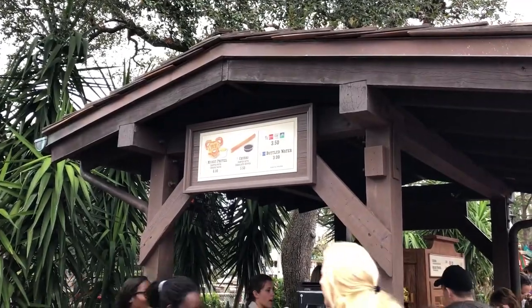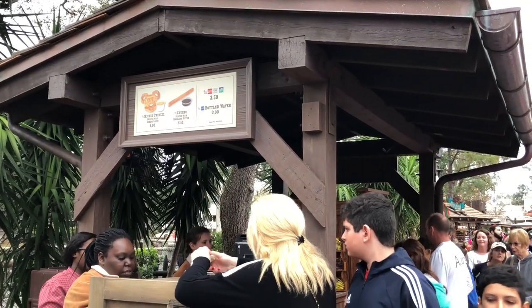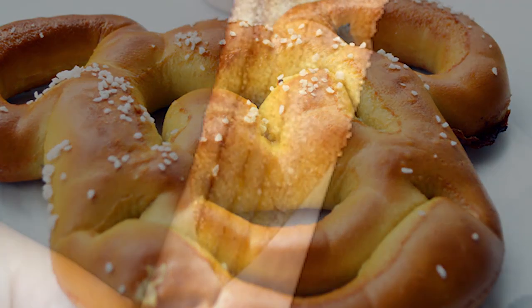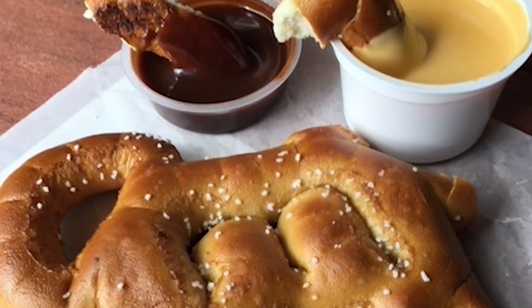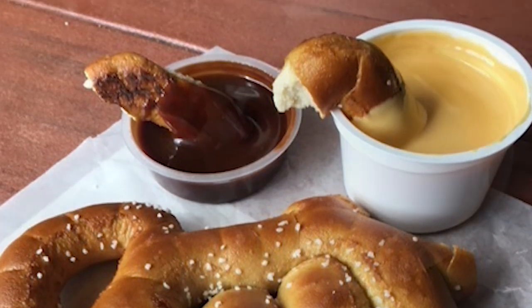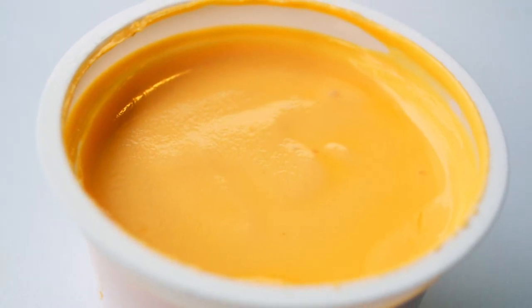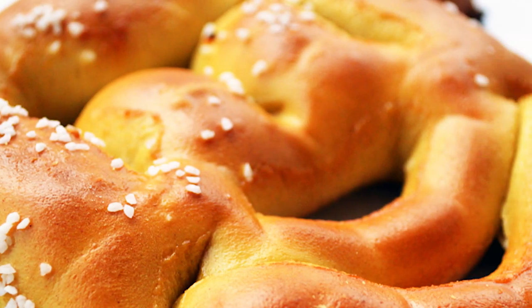The Mickey pretzel and churro cart is a little tiny cart that's basically gonna sell you Mickey pretzels and churros. Usually the churros come with a chocolate dip and the Mickey pretzels come with a cheese dip. We love to dip our pretzels in both chocolate dip and cheese dip — that's one of my little DFB snack hacks. If you're looking for churros or a Mickey pretzel and don't want to go across the park, here's where you get them.